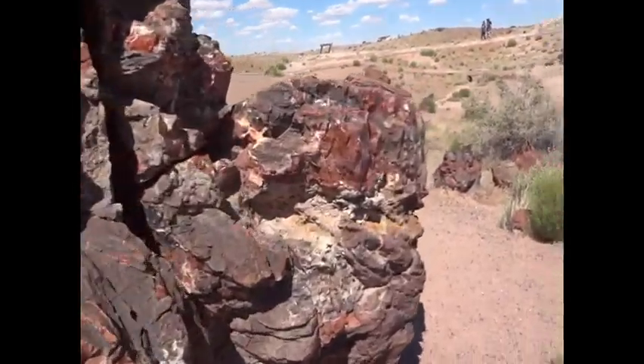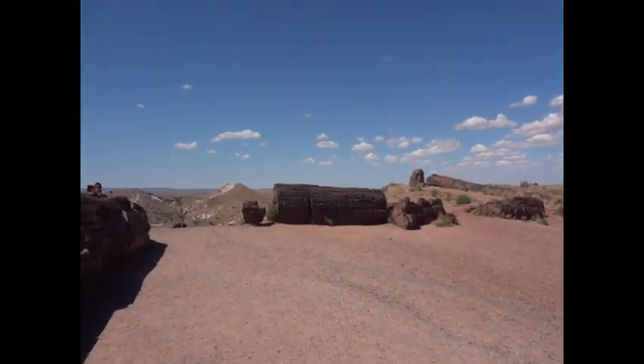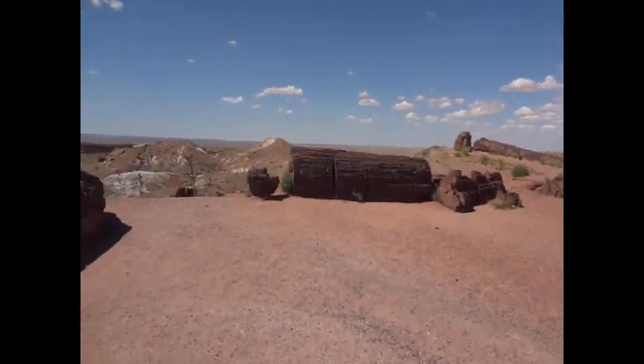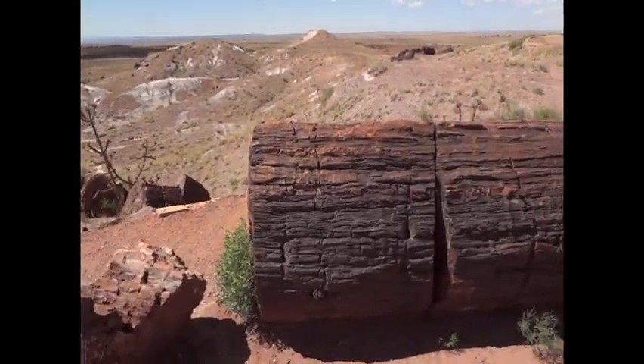This park is just totally amazing. You can see these trees like this. Crazy, huh? A little crazy tonight.